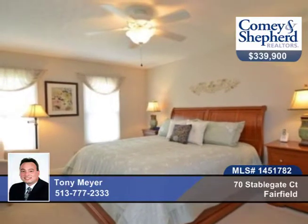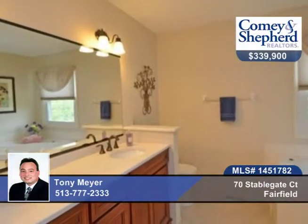There's a finished lower level with kitchenette and bath and a tiered composite deck, great for entertaining. Call Tony today to see this stunner in person.